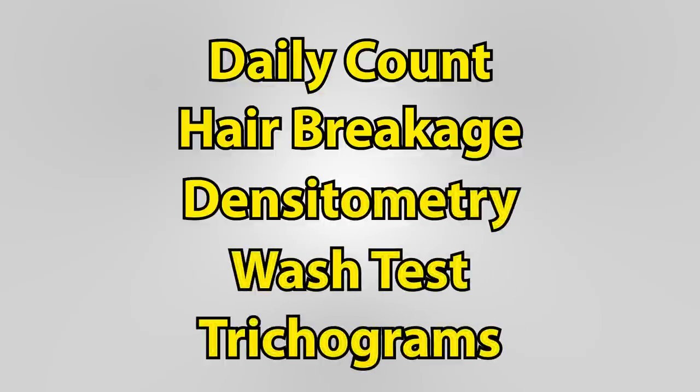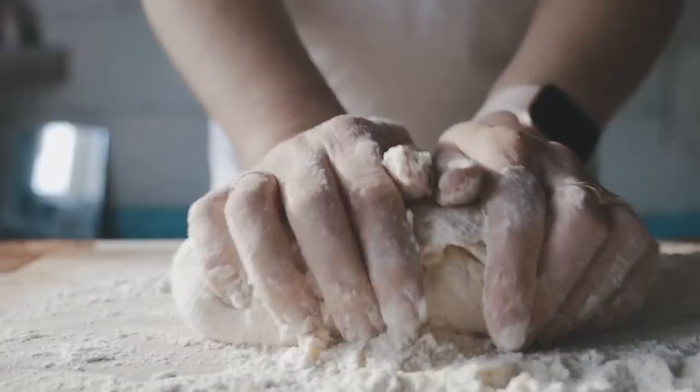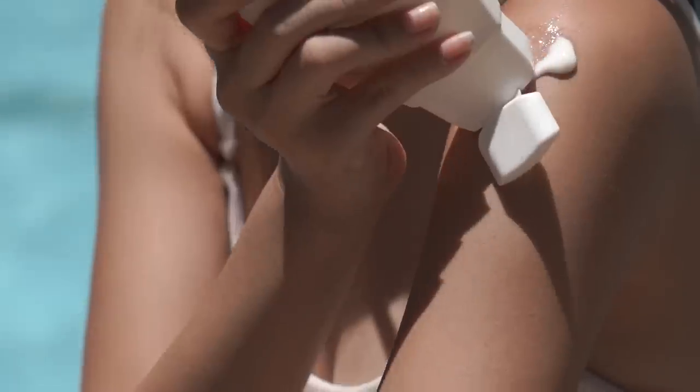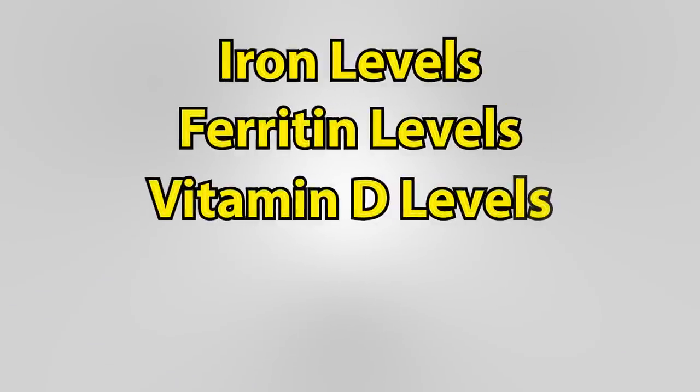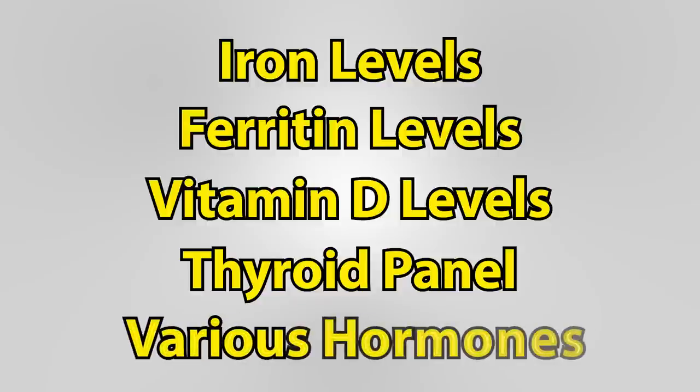There are also allergy tests — looking at things like gluten sensitivity, sensitivity to dairy products, various sunscreens or components of sunscreens, and hair product ingredients can be used during a patch test. Lab studies are sometimes ordered to try to further determine if there's an underlying cause of the hair loss, and these can include looking at iron levels, ferritin levels, vitamin D levels, thyroid panel, and various hormones such as estrogen, progesterone, testosterone, and prolactin.